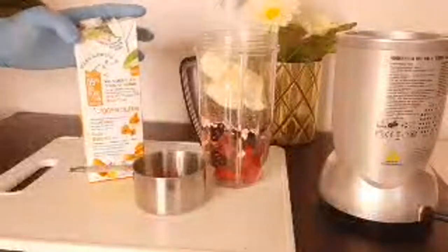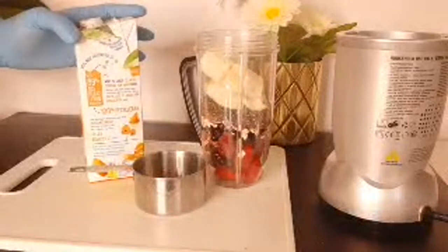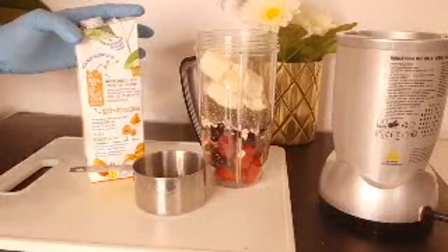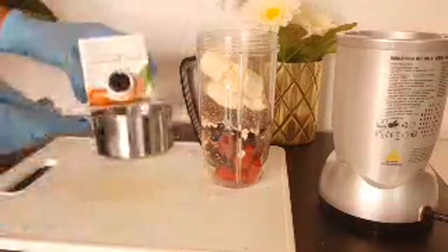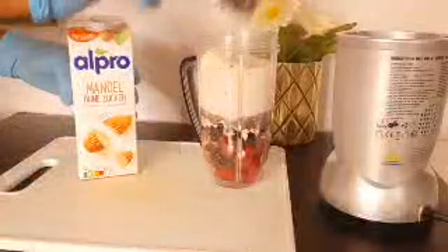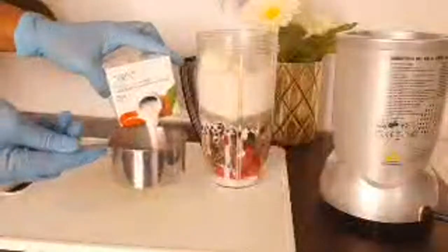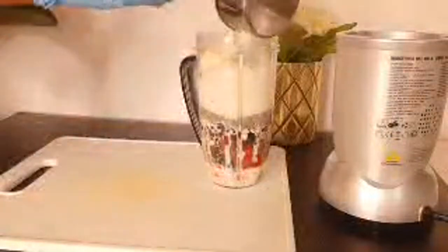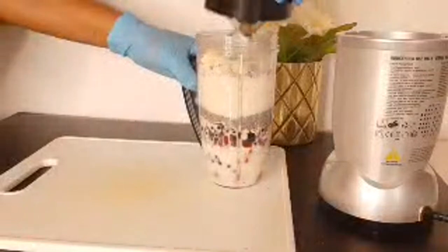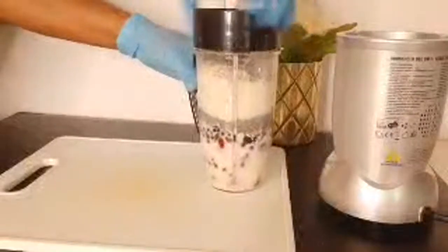You can go for cashew nut milk - there are a lot of them now in the market that you can buy and substitute for cow milk. If your body does not like cow milk, please go for plant-based milk - that is the best option for your body. So I'm going to be adding some milk here. This is one cup and I'm going to add it based on the consistency that I want. I'll be adding about one and a half cups of almond milk. You can go for two or one - it depends on the consistency you want. If you want it thick, you put less liquid; if you want it light, then you put more liquid.